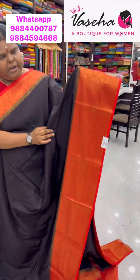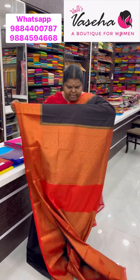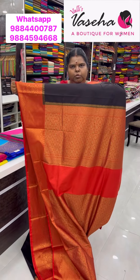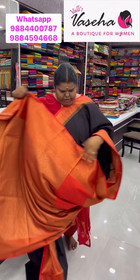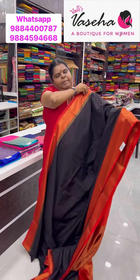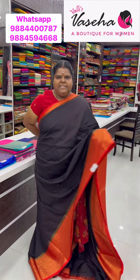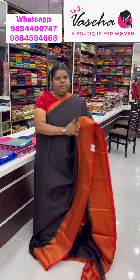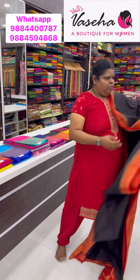A beautiful border with rich weaving, same Banarasi semi-dupion soft silk. You will also be getting a beautiful blouse. Price is the same — 1850. For the first wash, dry wash is recommended; later on you can do it at home. Very nice sarees in Banarasi semi-soft silk, beautiful texture, very very soft.